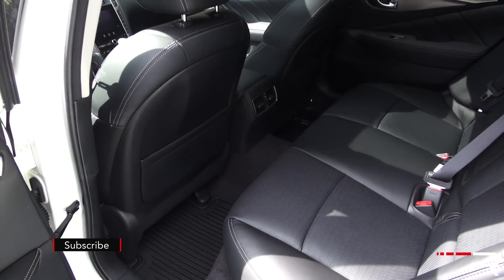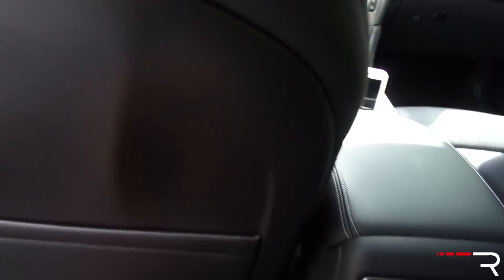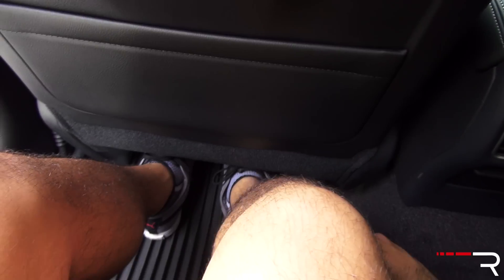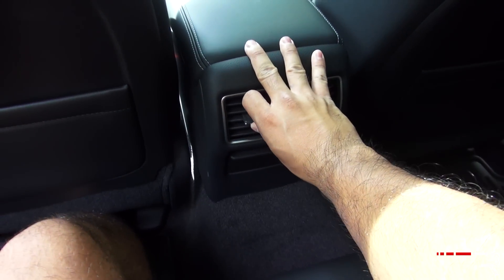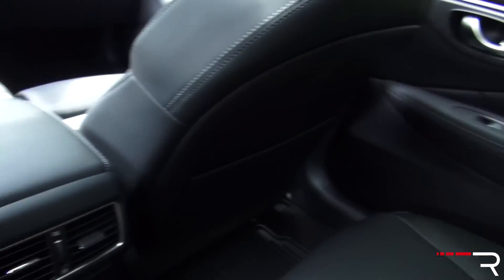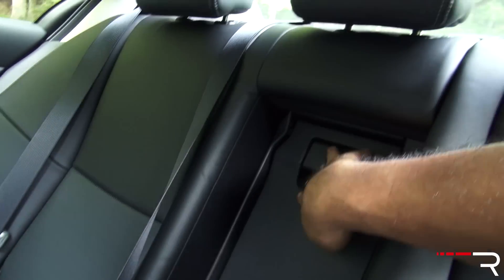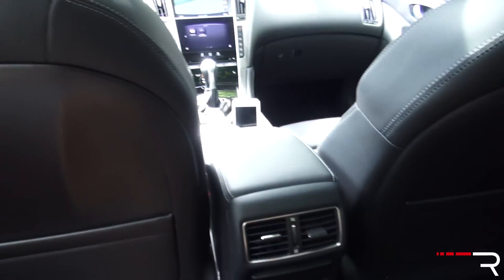Looking at the back seat of the Q50, it has decent room — one of the longer wheelbases in the class at 112 inches, and it definitely shows. Foot space is not bad, and there is a large hump showing this is a rear-drive-biased model. There are vents back here and dual map pockets as well. It uses the same materials as the front seat and has automatic windows. Heated rear seats are not available. There is a nice armrest with cup holders, a little storage, and a pass-through in the seats that fold down 60-40, giving some nice versatility in the cargo area.